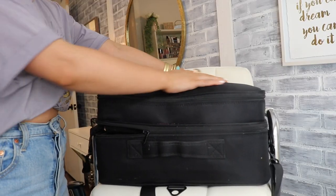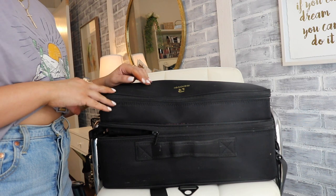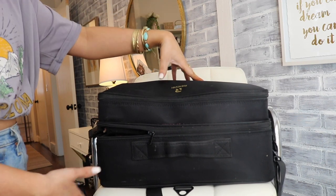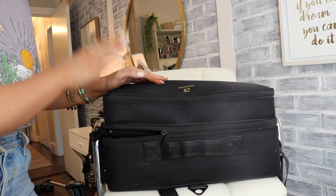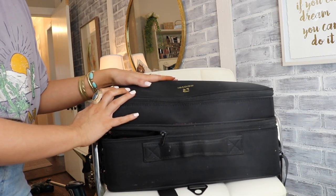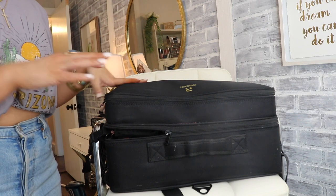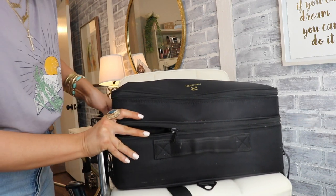This is the case I use — I got it on Amazon, actually on Prime Day, so I got it for about 20% off. This is the extra large Relavel case, not the large — the extra large — so it's very deep and you can fit a lot of makeup in here. A lot of makeup artists I know use and love it. It won't break the bank; I think I got it for about $58.